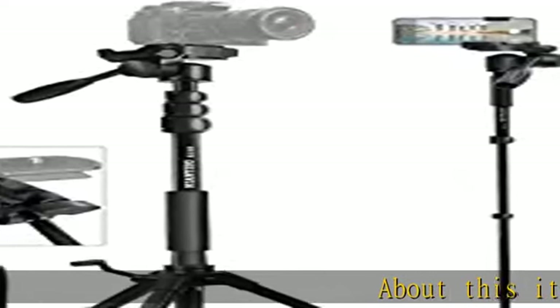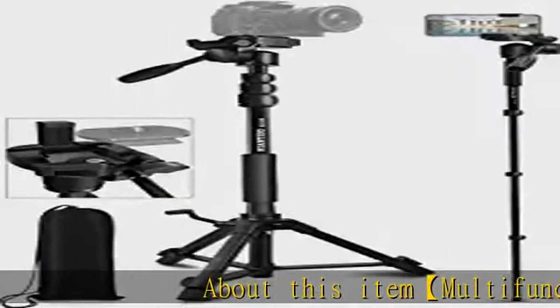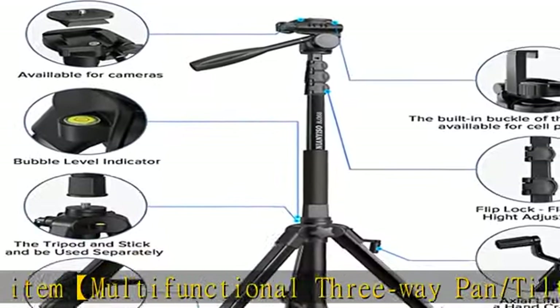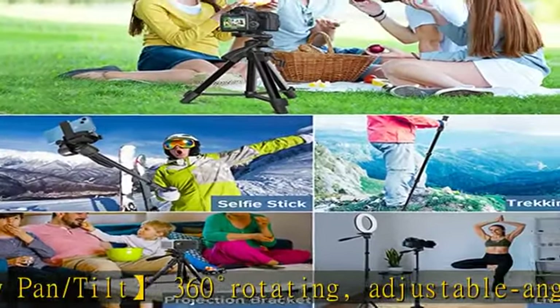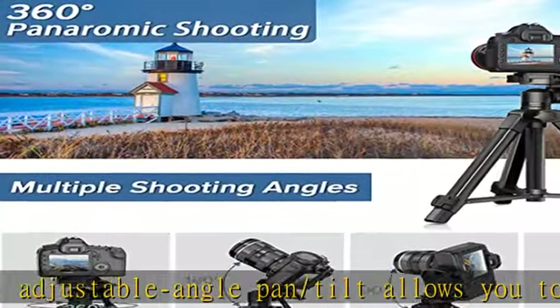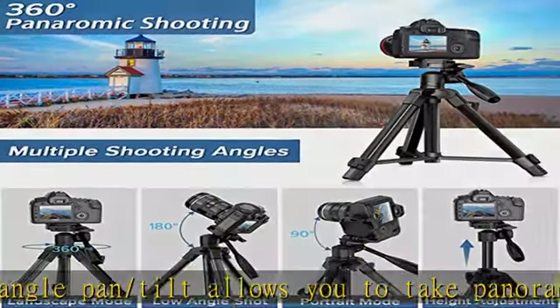About this item: multifunctional three-way pan/tilt, 360-degree rotating, adjustable angle pan/tilt allows you to take panoramic photos/videos at will. The camera tripod has a 360-degree rotation function, allowing tilt and rotation movements, with portrait or landscape options.